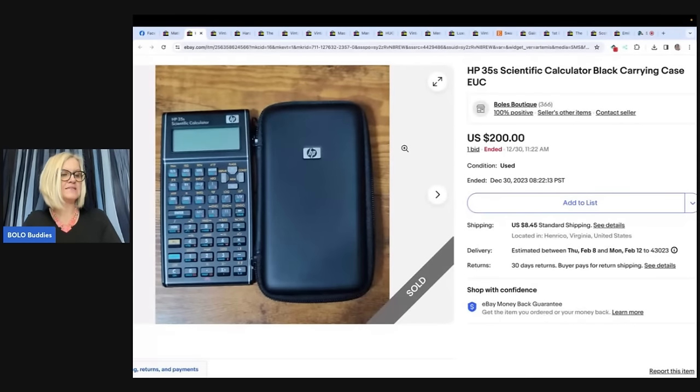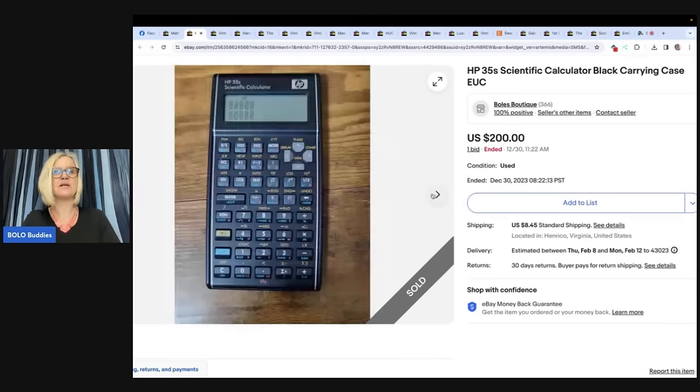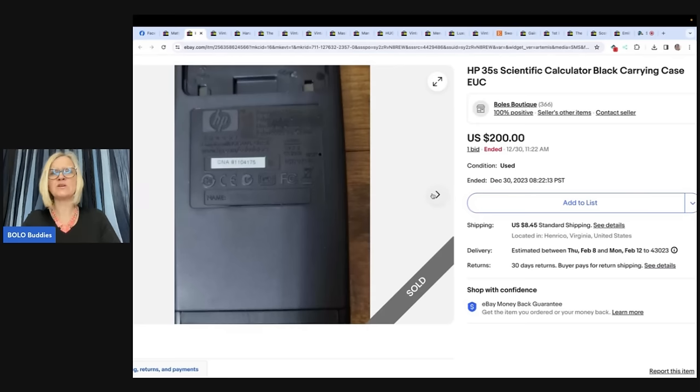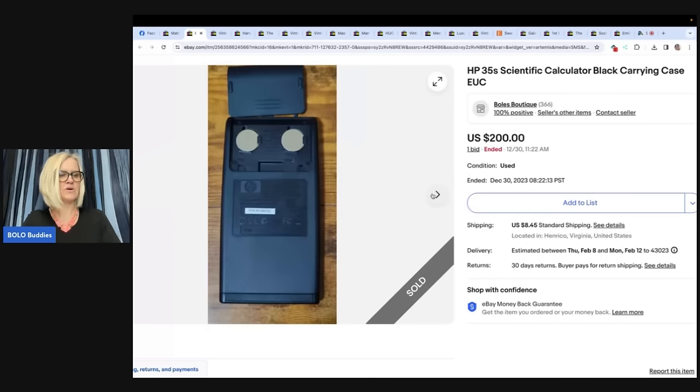Found this at CHKD Thrift in Central Virginia for $6.99. Listed it at first as Buy It Now, then changed the listing to a one-day auction for $200 and sold it. Store name is Bowls Boutiques. It's a scientific calculator — the HP35S. $200!